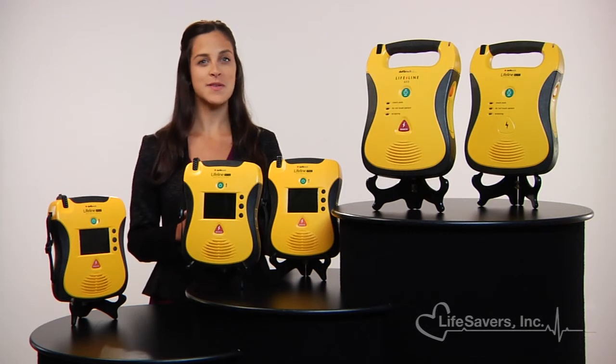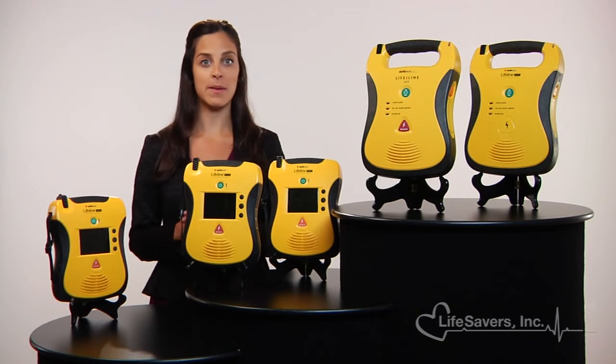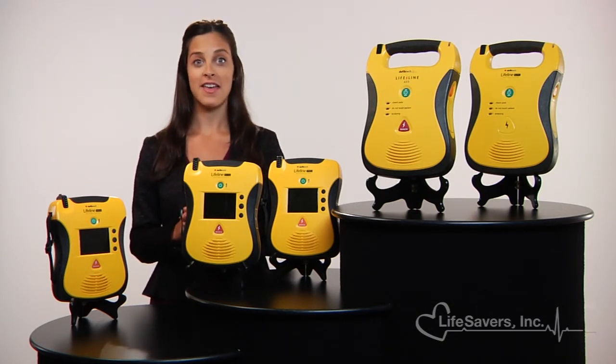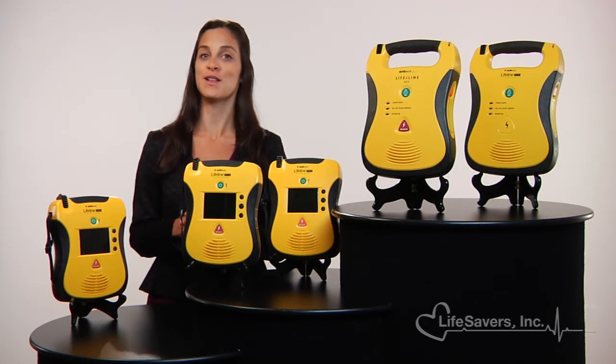With more than 200,000 units in the field, DefibTech has drawn accolades for its commitment to save lives by producing the best AEDs medical technology can offer. That's why Lifesavers is dedicated to providing you with the highest quality emergency response products.